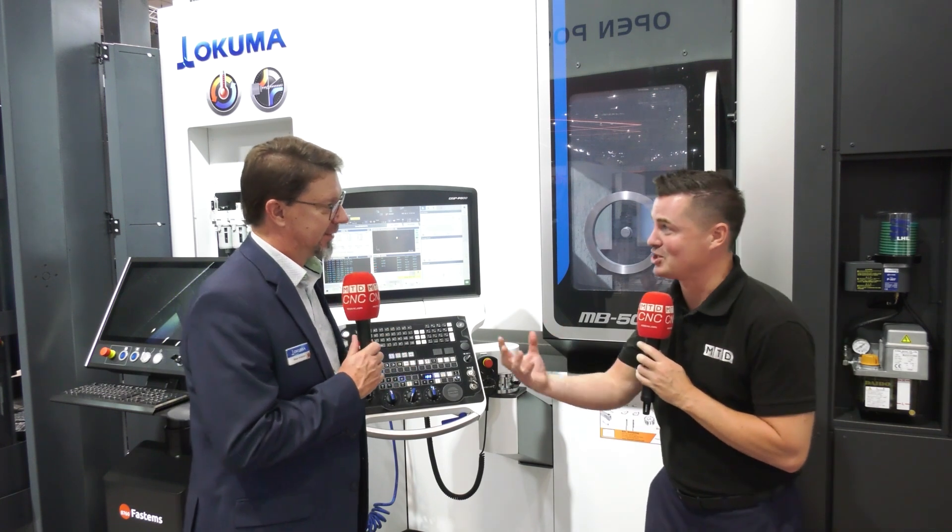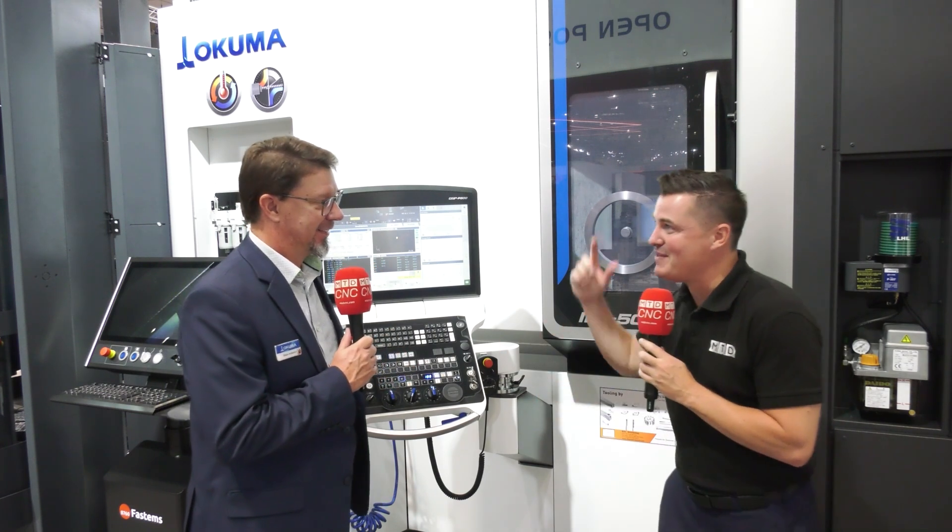Everything that we do in manufacturing is going more and more digital. The pull on that horsepower from the computer aspect to power all the digital connectivity — we've separated that out to give more power and speed to those processes without taking anything away from what's most important for us, and that's the chip-making side of the process. Absolutely correct — we love to make chips. It's humming right now.